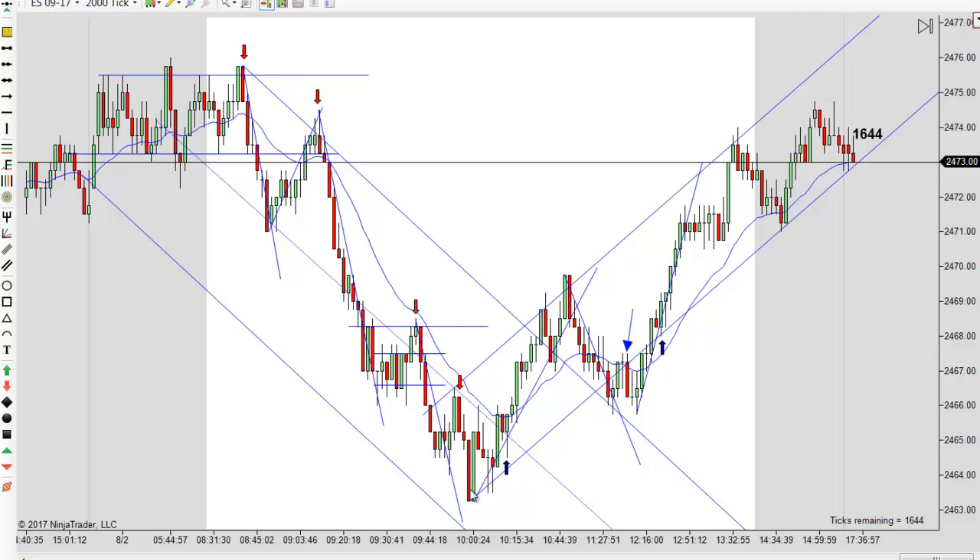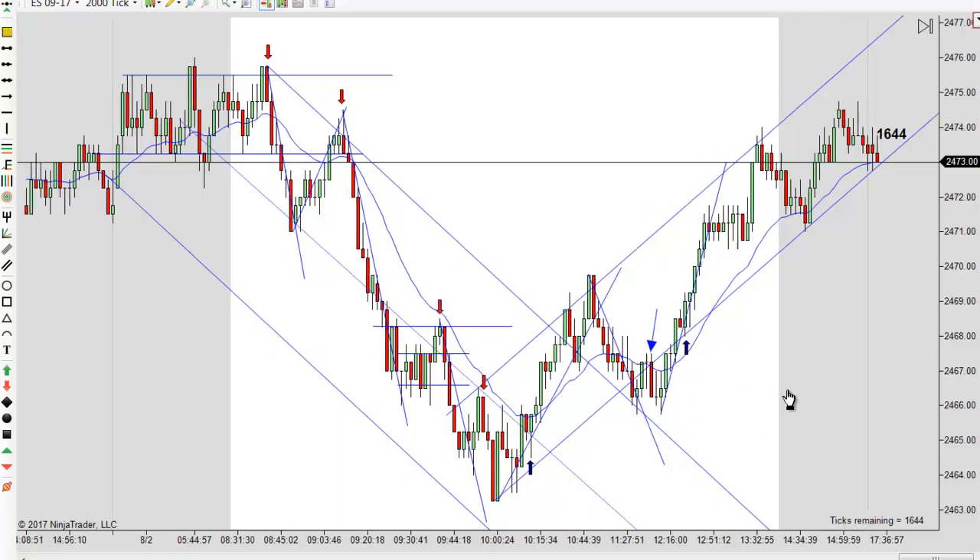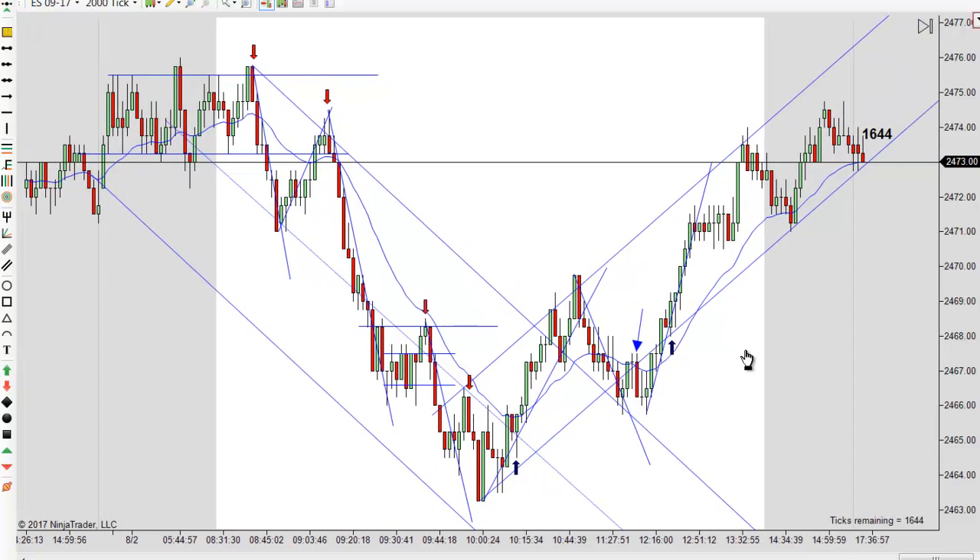I really thought we'd go lower here and was looking for prices to come down, but there was another clue that maybe we were overdone — if you measure that leg, it only gives you to ride in here, and we went double that and then some. That's the only clue, and that's not a strong enough clue, to be honest. Anyway, that's about it for today. I'm going to wrap it up. We'll be back again to do it tomorrow and wrap up our week.